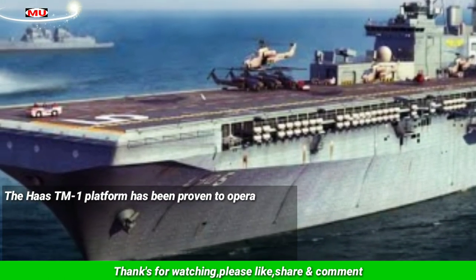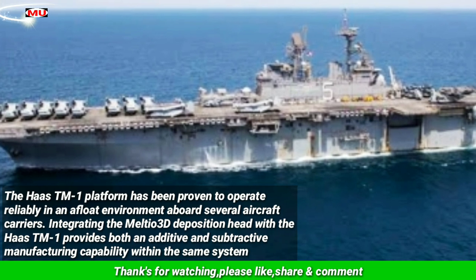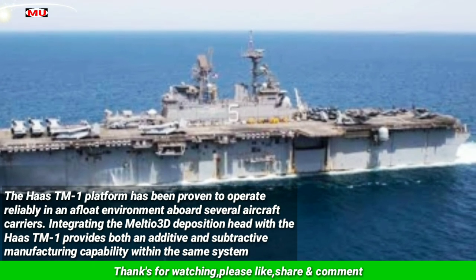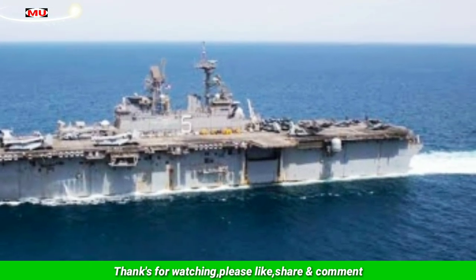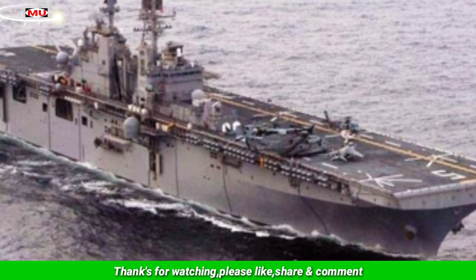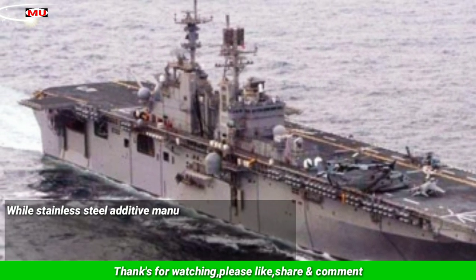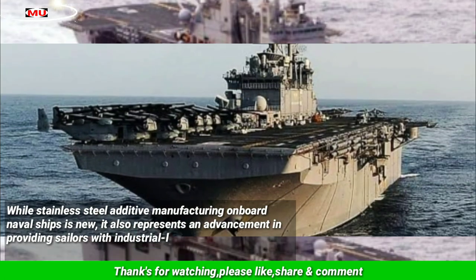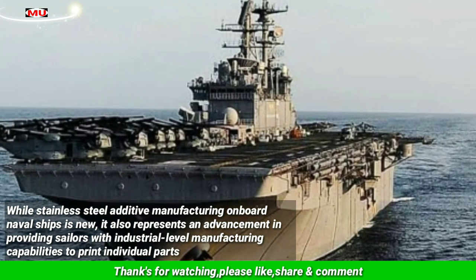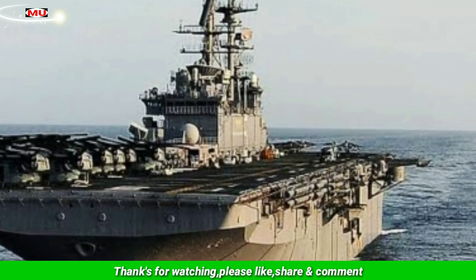The Haas TM-1 platform has been proven to operate reliably in an afloat environment aboard several aircraft carriers, with industrial-level manufacturing capabilities to print individual parts for systems that previously have not been readily available without procuring the entire system at a significantly greater cost.